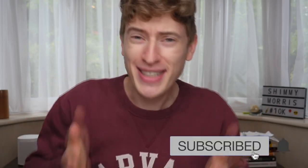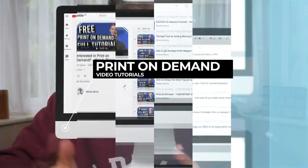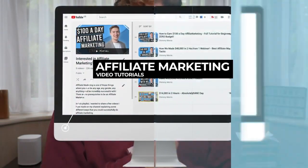Before I start, I need to ask everyone to subscribe — this wouldn't be a YouTube video if I didn't. Hit that subscribe button. I make videos on print-on-demand, Amazon FBA, affiliate marketing, and all of these kinds of things, so hit that button and let's get cracking on with this video.